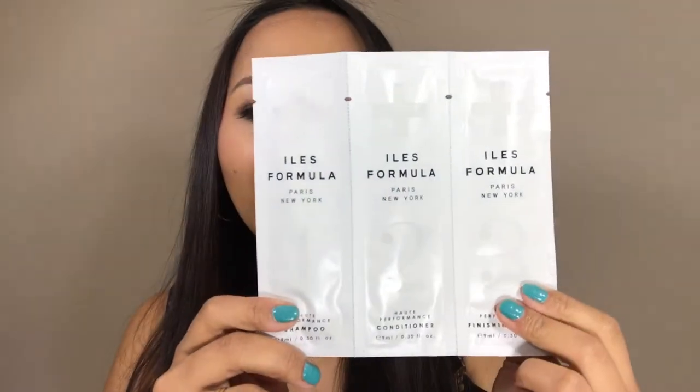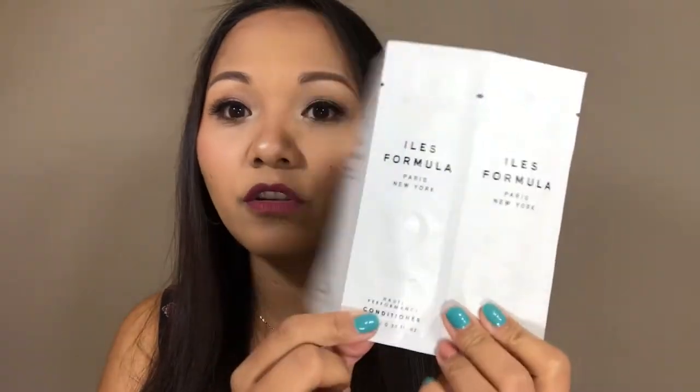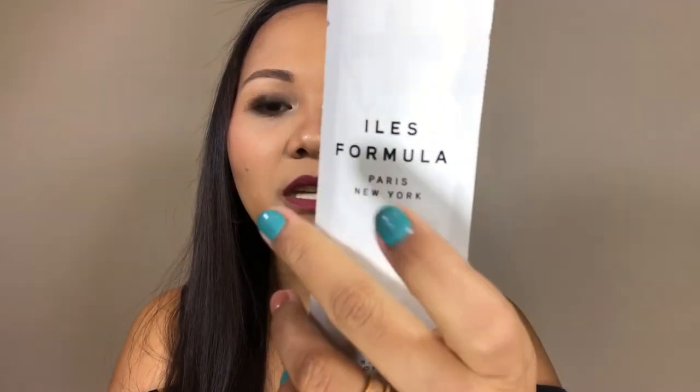I'm going to repurchase just the conditioner — the full size is around $30-something, which is a little pricey, but I really love it. If you want to try it, get the discovery kit with the three-set sachets, the comb, and everything for about $25. When I was in the Philippines, my sister kept asking what perfume I had on, and when she found out it was my conditioner, she was amazed. I'm definitely repurchasing the Isles Formula conditioner.